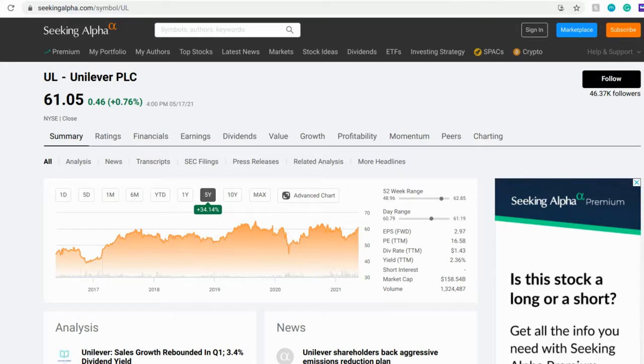I just want to give Unilever a shout-out for being a company not headquartered in the U.S. — their headquarters are in London — and performing this well. It has a great P/E ratio of about 16.5, which is great to see. It also has great earnings per share right now; it had a great quarter, with earnings per share of $2.97, which completely overshadows the dividend payout it currently has.